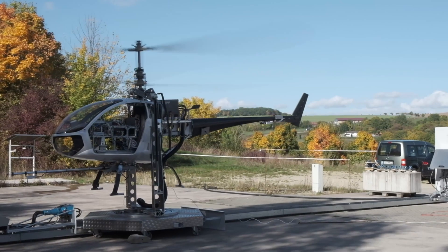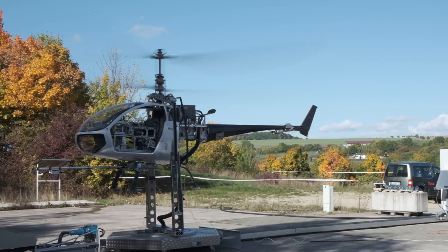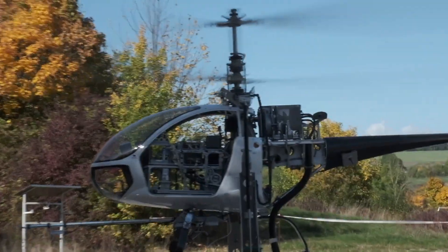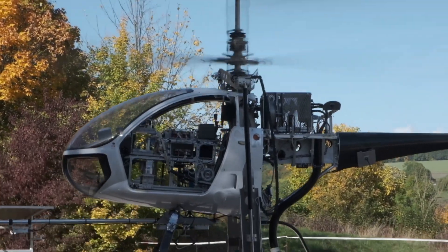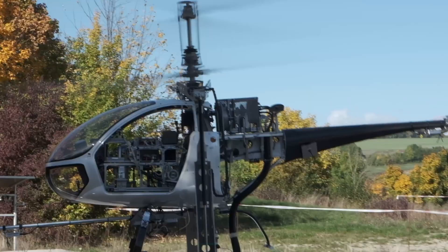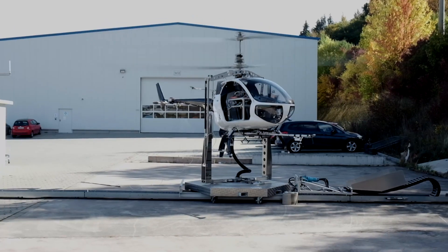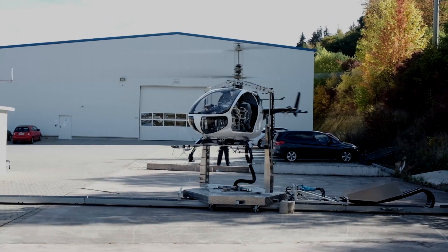One of the key challenges in this project was making the simulation model of the rotorcraft, which was later used for the development and tuning of the flight control software and also in the hardware-in-the-loop testing of the avionics. The knowledge of helicopter flight physics, dynamics and aerodynamics, and advanced system identification techniques were utilized in the making and then verification of the mentioned flight dynamics model.